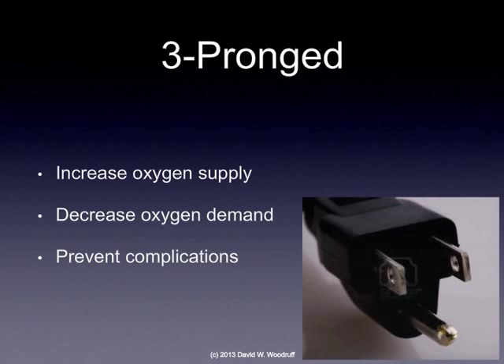There are three major priorities to the treatment of heart failure. That includes increasing the supply of oxygen to the heart, decreasing the demand of oxygen on the heart, and thirdly, preventing complications.